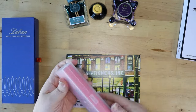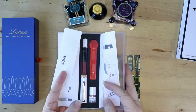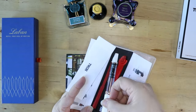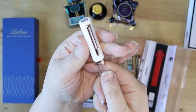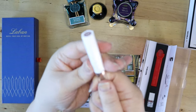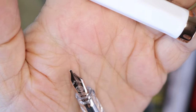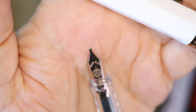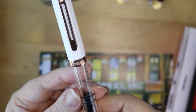The first pen I got is a Twisbi Eco in white and rose gold. This is my first stub nib — it is an italic 1.1 stub. I have never tried one of these before, so I'm super excited to see what a stub nib is like. Normally there is more of a fine rounded point, but you can see this one is flat. I'm hoping I'll learn how to do calligraphy with the help of this stub nib, and I'm really excited to try that out.